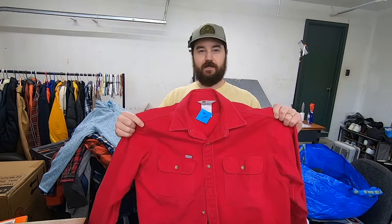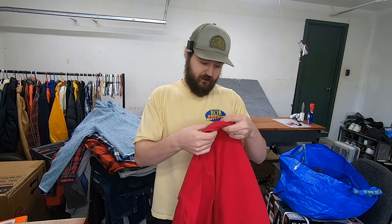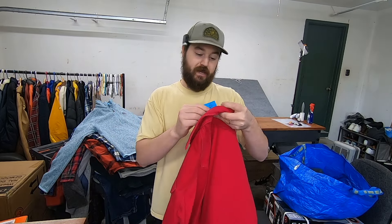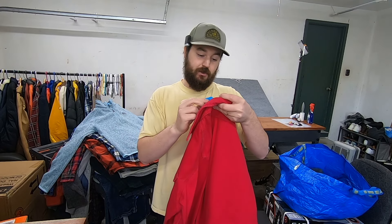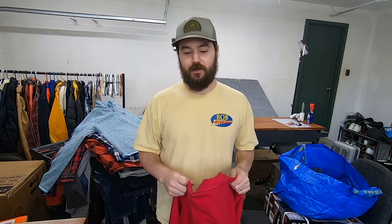I paid $5 for this vintage chamois flannel — it's actually a Carhartt one, which I've never seen before, on a super old made-in-USA union tag. I'm very curious to look this up. At $5 I didn't even look it up because I just know chamois flannel sells so well and vintage Carhartt is so collectible. If I had to guess, probably a $25 sale.